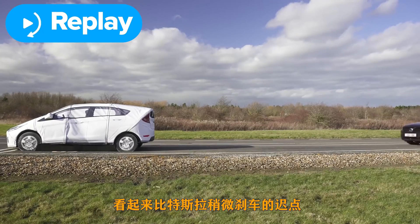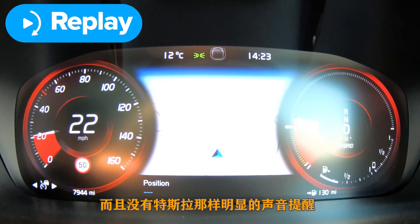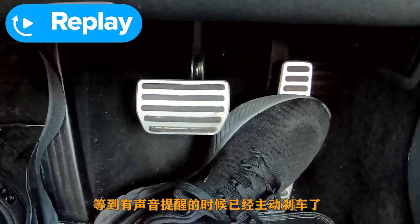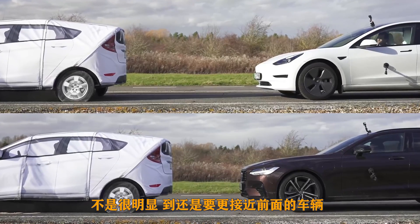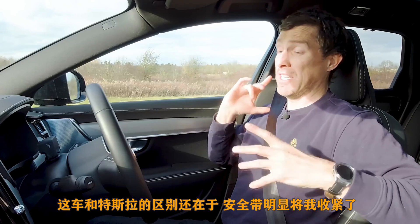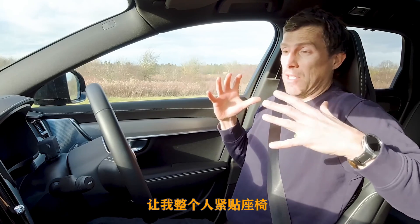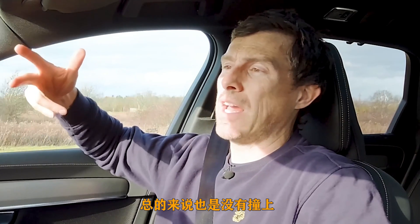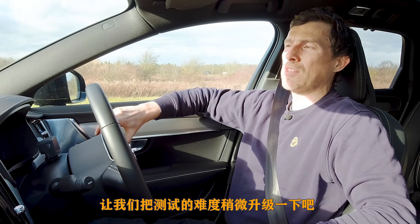It stopped obviously. It actually seemed to pick it up a little bit later. There was no actual warning other than that beeping, and as soon as that noise was made the car was on the brakes — it left the braking later than the Tesla, not by much, but I'm definitely closer to that car in front. Also what I didn't feel in the Tesla but did notice in the Volvo is that the seatbelt pulled me in to keep me snug in my seat to prevent me flopping forward, which was good. Ultimately, once again, I didn't crash into the obstacle.